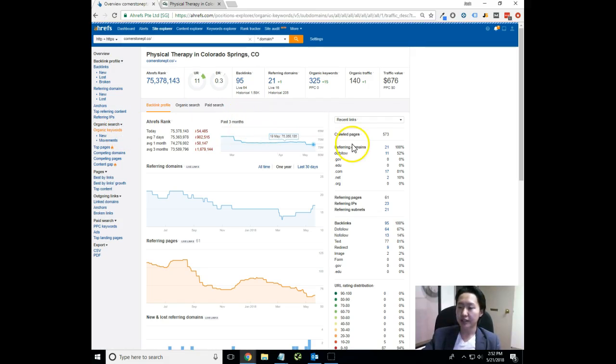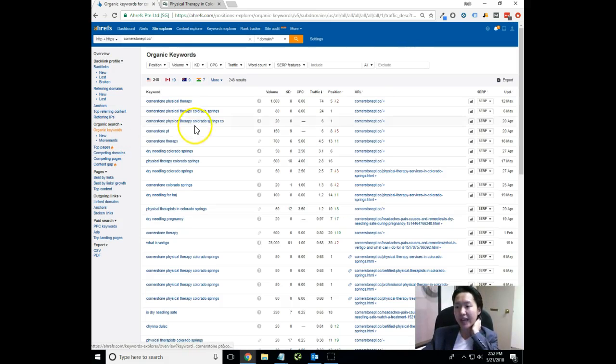This organic keywords tab basically shows us what kind of keywords you're currently ranking for, as well as some of the metrics behind those keywords. Right off the bat, I can see 'Cornerstone Physical Therapy' — you are on the number five spot for that keyword. We definitely need to make sure that we are on the number one spot for that, because those are people that are literally just searching up your brand name and searching for your services.